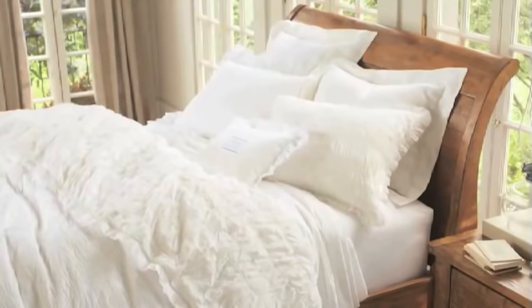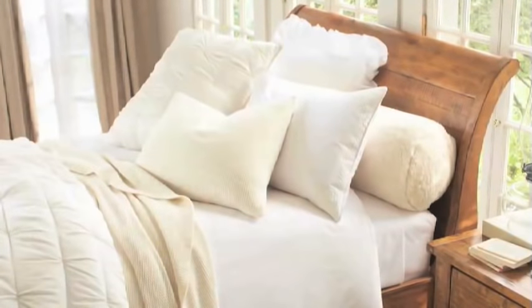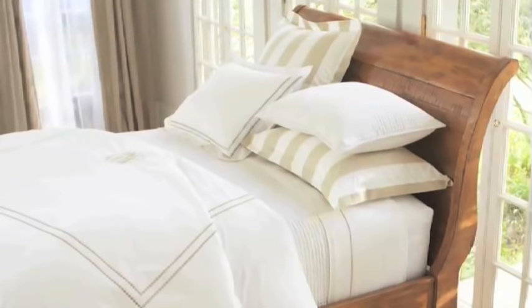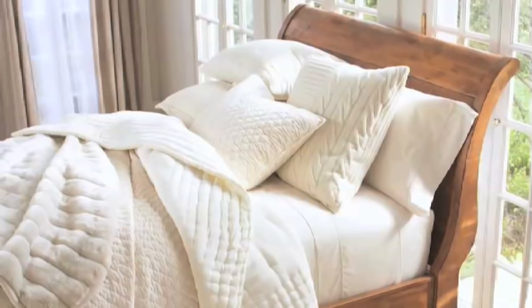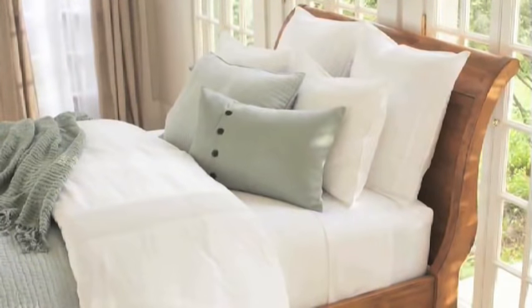The great thing about building a collection of white bedding is that it's so easy to update. You add a new element — a new coverlet, a new sham, a new decorative pillow — and all of a sudden you have a beautiful new room. It is timeless, it's classic, and you will always be able to use it.